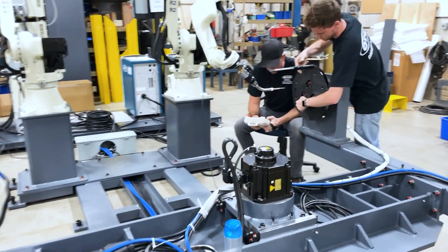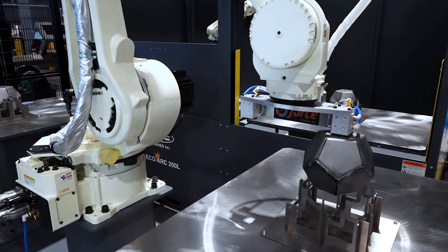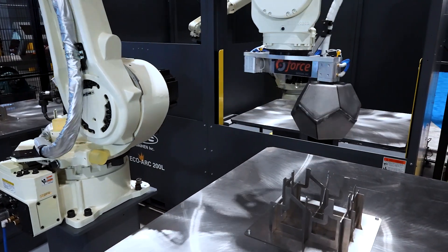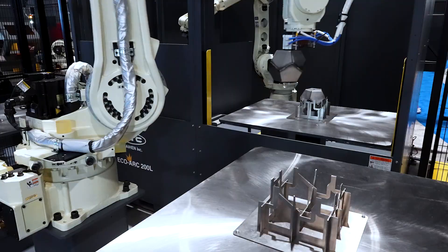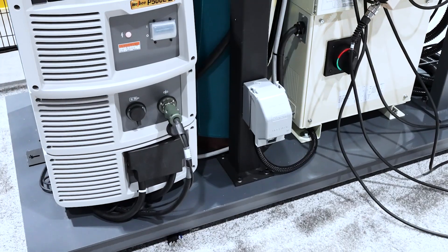Many of the things that we offer include our canned products from the EcoArc line up to the TriArc Ferris wheel type cells. We offer products for production and products for small manufacturers doing one-piece runs.